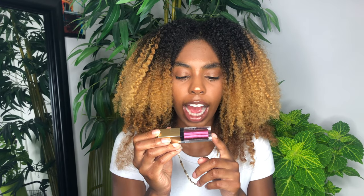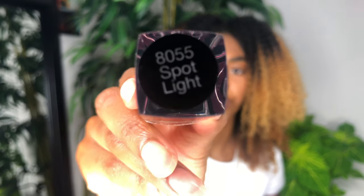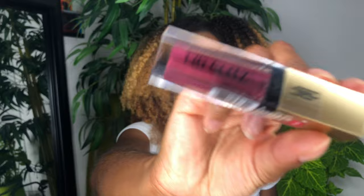I love Black Radiance — I use a foundation from them and it is bomb. This is the Eye Appeal Lid Glitz in the color Spotlight, shade 8055, and it's a liquid eyeshadow. That's cool, I've never really used a liquid eyeshadow so I might have to try that out.